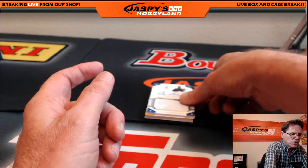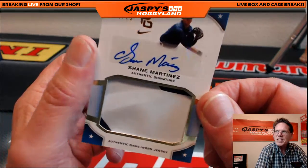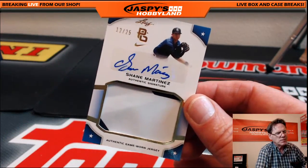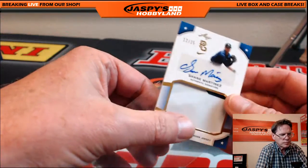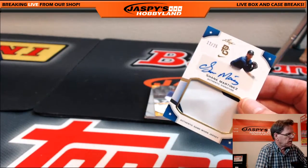Next up: patch auto — Shane Martinez, 12 of 25. He got drafted by Kansas City — nice!